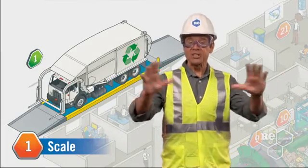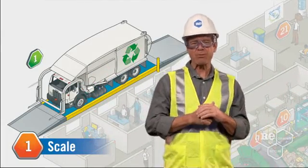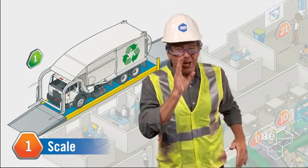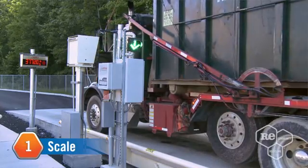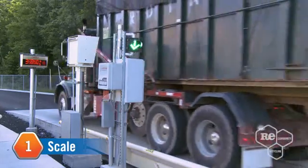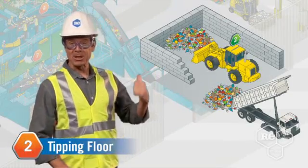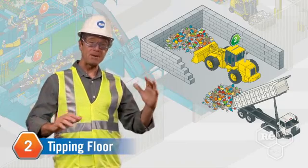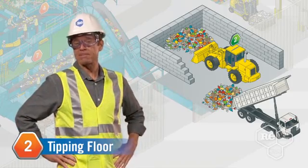The whole process starts here at the scale. It's like a huge version of the scale you have in your bathroom, and it's probably more accurate. Inbound trucks drive right onto a scale for weighing. We empty them out, then weigh them again. The difference is the amount of recyclables being delivered for sorting and processing.